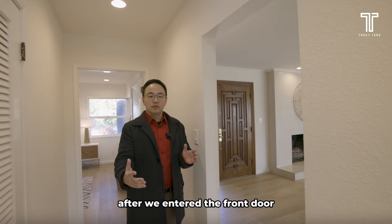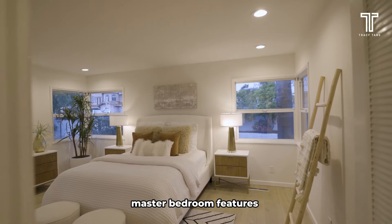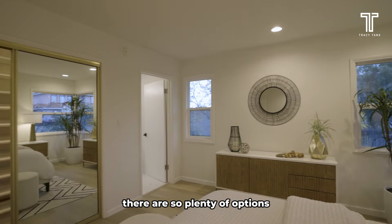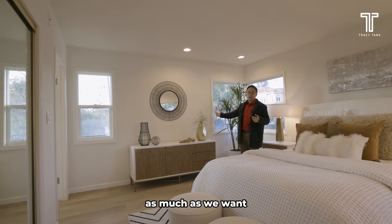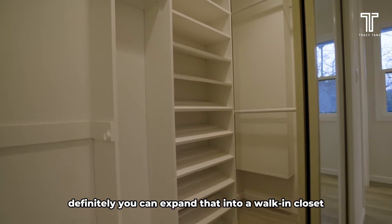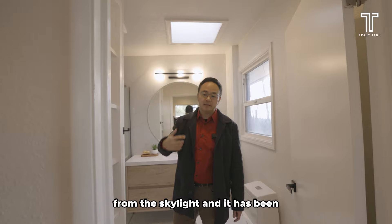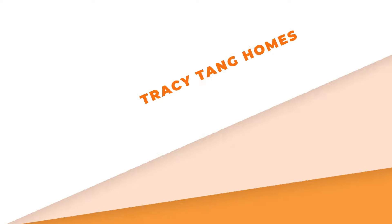After we enter the front door, on the left side is the living room area and on the right side we have the bedrooms. The master bedroom features a lot of windows. The size is actually pretty good, and we have the square footage to expand this room. Right now we have a semi-walk-in closet — it's not too big, but you can definitely expand that into a walk-in closet. Here we enter the master bathroom, which has natural light coming in from skylights and has been recently completely remodeled. It looks very clean and nice.